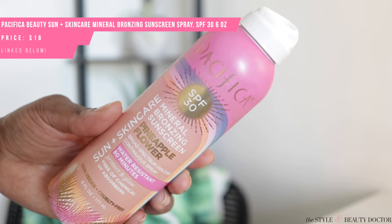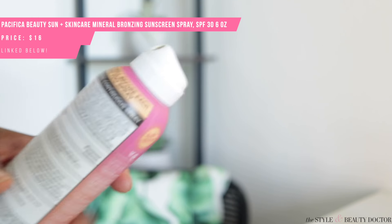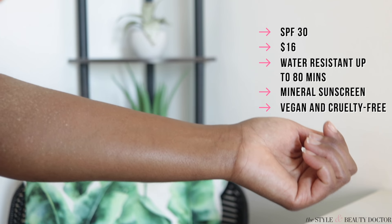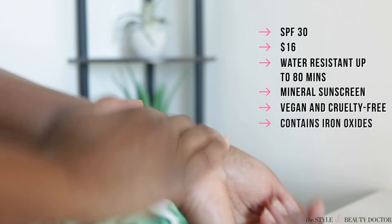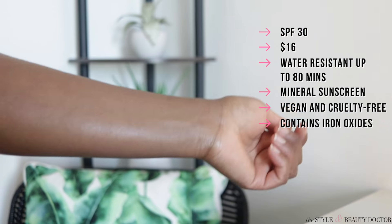Now we're switching it up. Pacifica has this mineral bronzing sunscreen — the scent is pineapple flower, though I didn't notice a very strong fragrance. It's SPF 30, water-resistant up to 80 minutes, and the UV filter is zinc oxide. It says it's 100% vegan and cruelty-free. The packaging makes you think you're going to be a bronze goddess this summer — and you might be, depending on your skin tone. It is tinted and has iron oxides in it, which provide some additional protection from visible light.